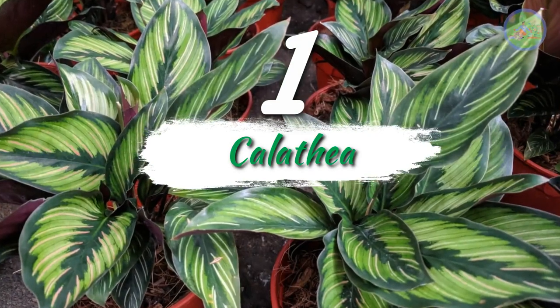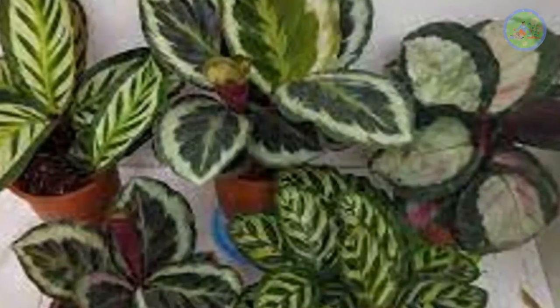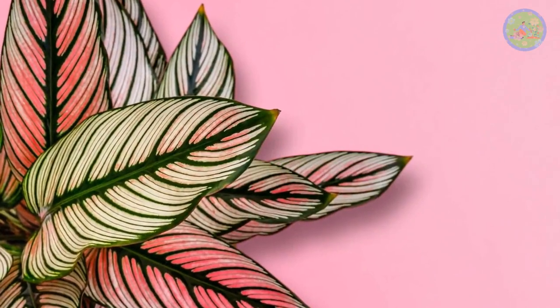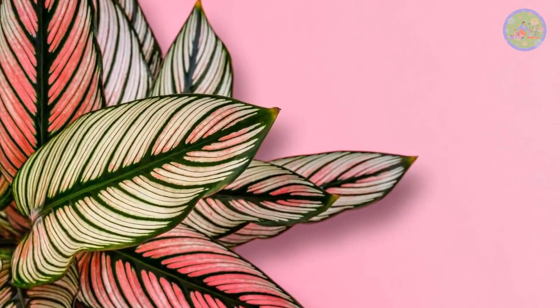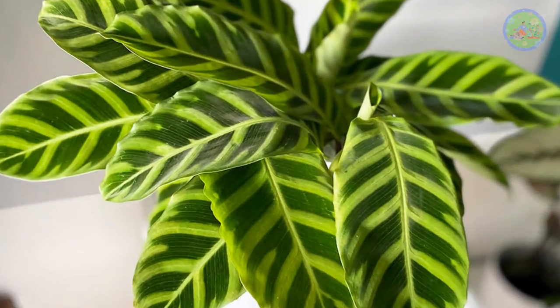Number 1: Calathea. Calatheas are cool houseplants with exciting foliage design. They have large leaves with striking marks radiating from the central line. It has two strange varieties — one is the rattlesnake, which has long green leaves, and the other is the zebra plant, which has zebra-like green patterns.